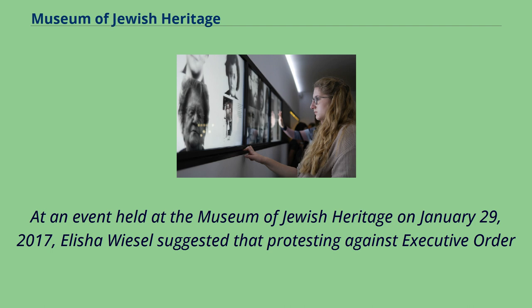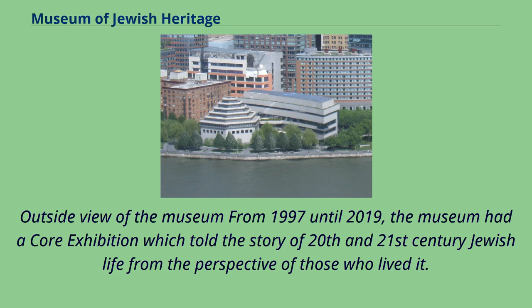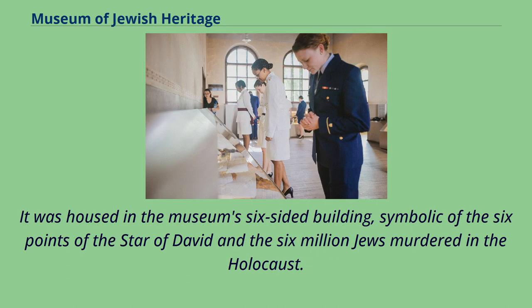At an event held at the Museum of Jewish Heritage on January 29, 2017, Elisha Wiesel suggested that protesting against Executive Order 13,769 was part of his father Elie Wiesel's legacy. From 1997 until 2019, the museum had a core exhibition which told the story of 20th and 21st century Jewish life from the perspective of those who lived it. Through a rotating collection of artifacts, photographs, and documentary films, the core exhibition placed the Holocaust in the larger context of modern Jewish history. It was organized into three chronological sections — Jewish life a century ago, the war against the Jews, and Jewish renewal — each told on a separate floor, housed in the museum's six-sided building, symbolic of the six points of the Star of David and the six million Jews murdered in the Holocaust.